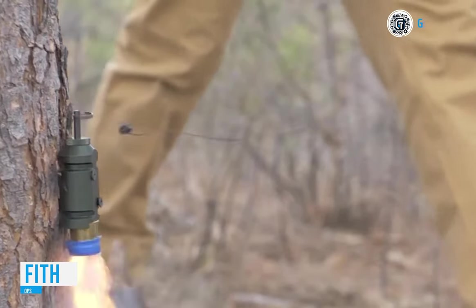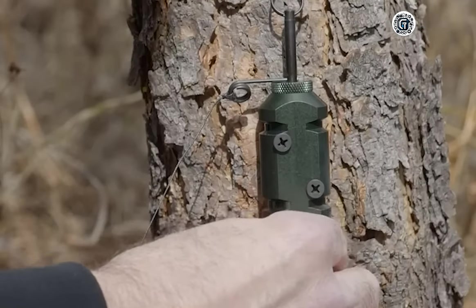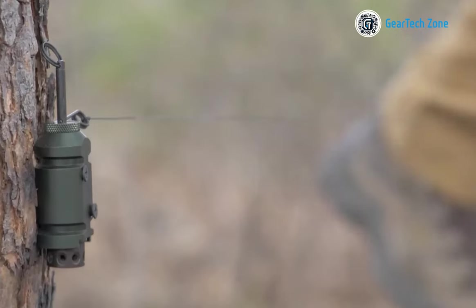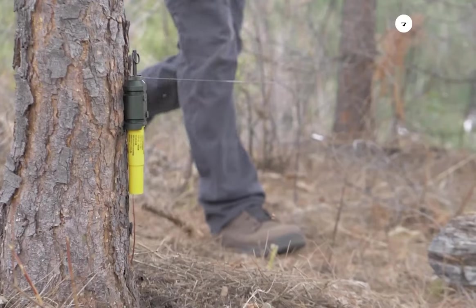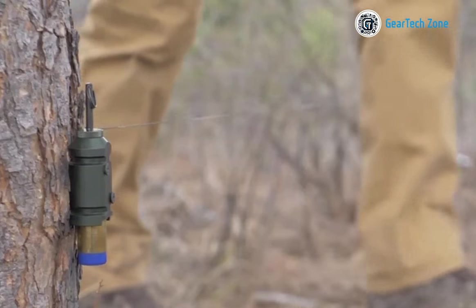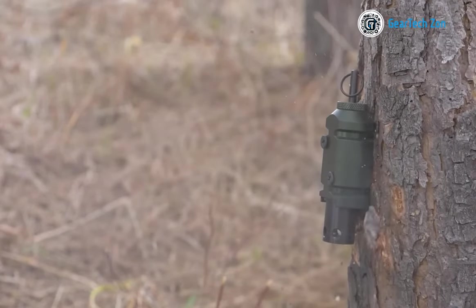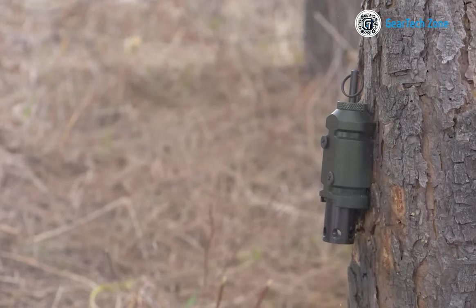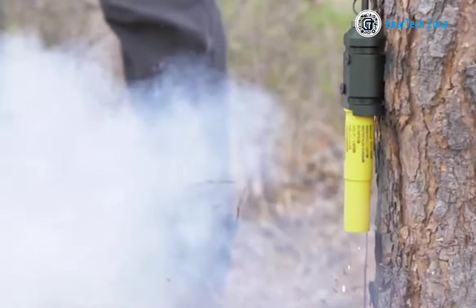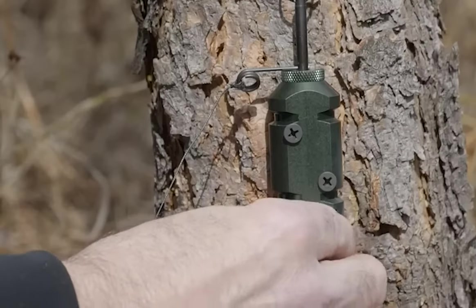Fifth Ops alarm components come at a price of $50. While less expensive alternatives exist, the critical question is whether they can be relied upon. This company collaborates with law enforcement and the military, and its founder is an expert in explosives. With Fifth Ops components, you can create a robust alarm system — for instance, combining flashbangs, 12 gauge blanks, and a 130 dB siren. If that doesn't suffice, the company also offers pepper spray. Fifth Ops components are versatile and suitable for both indoor and outdoor alarm setups.